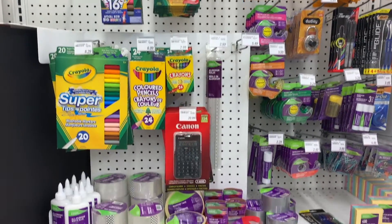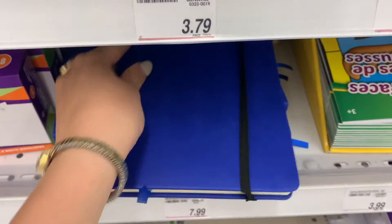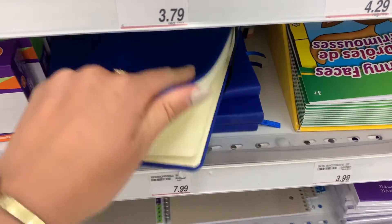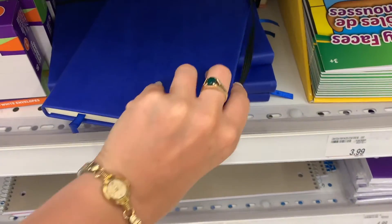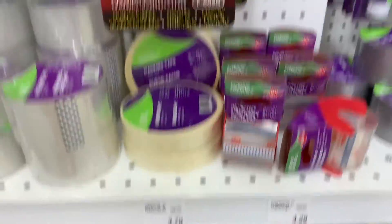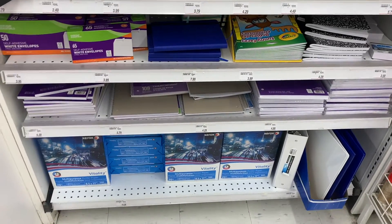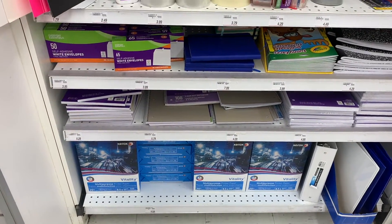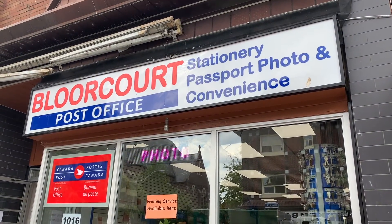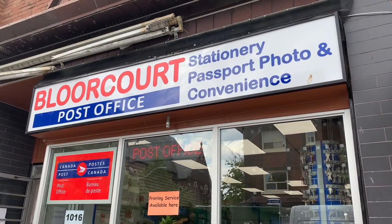Okay, so this is their little stationary section, but I don't think they have what I need. It's mostly just like notebooks and stuff for school or whatnot. So I think I'm going to have to end up walking to the mall. As I was walking to the mall, I noticed this place, so we're going to go in and see if they have what I need. They have what I need! I'm so excited.